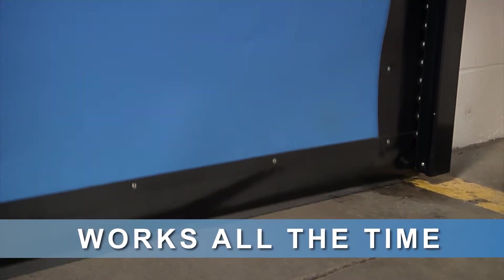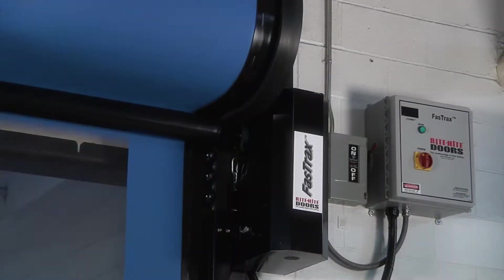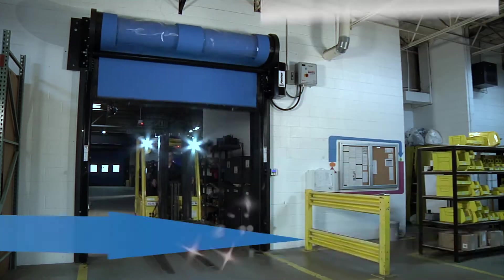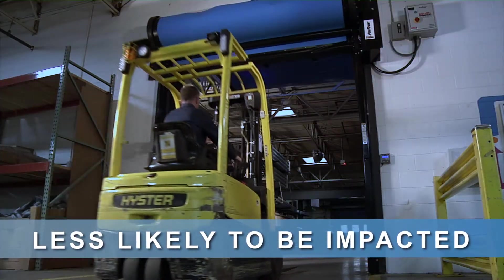Designed to work all the time, every time you need it. With speeds up to 100 inches per second, it's far less likely to sustain an impact than any other door.